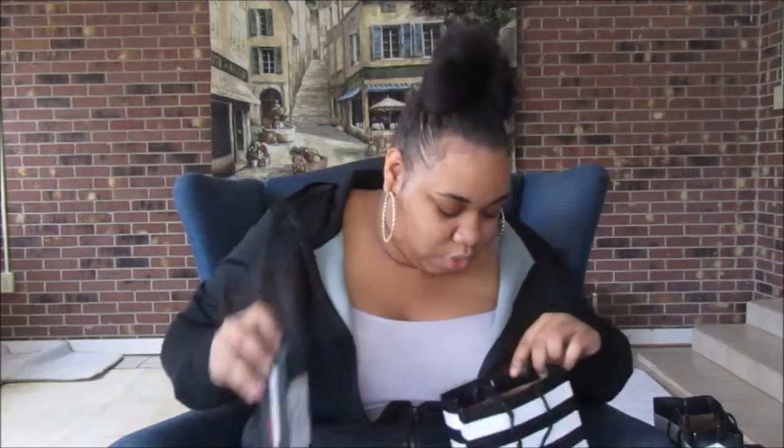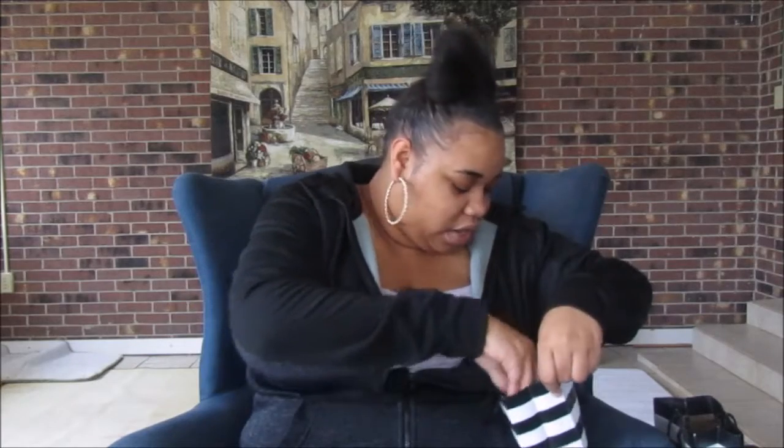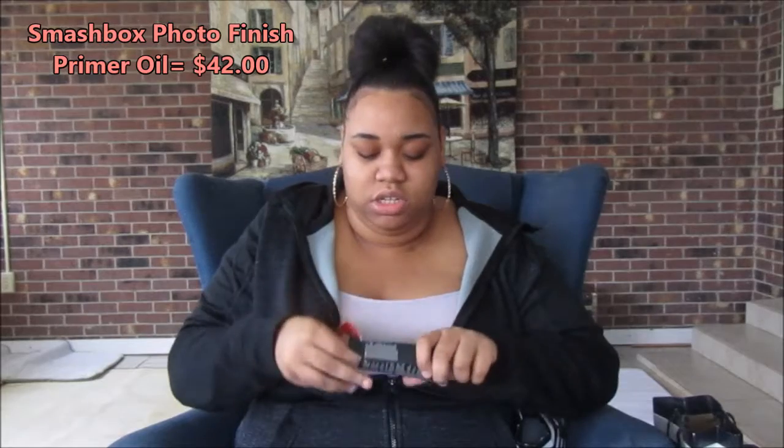The first thing I got from Sephora was the Smashbox Photo Finish Prime Water — this was 32 dollars. The next thing I got was the Smashbox Photo Finish Primer Oil — this was 42 dollars.